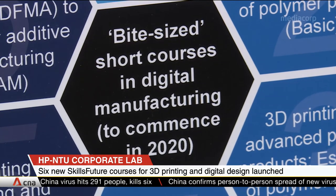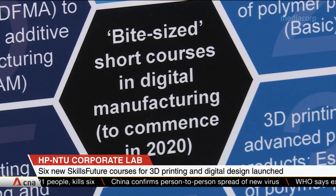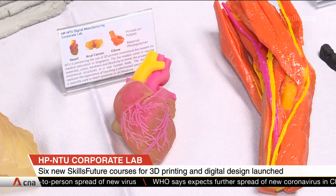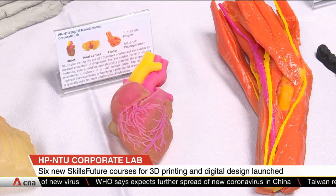Five of the six modules are already available and open for registration. The lab's other focus areas center around artificial intelligence, machine learning, and cyber security.